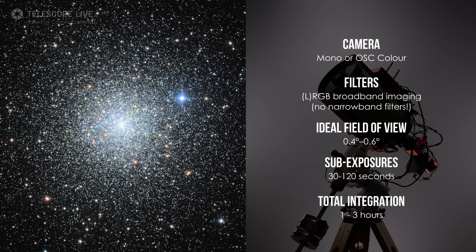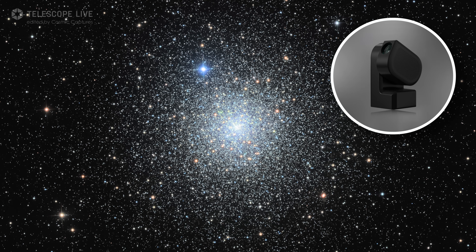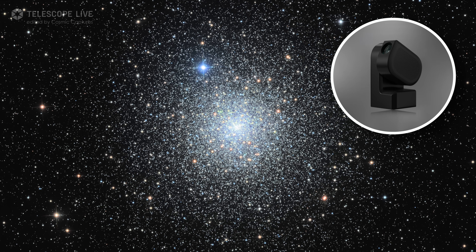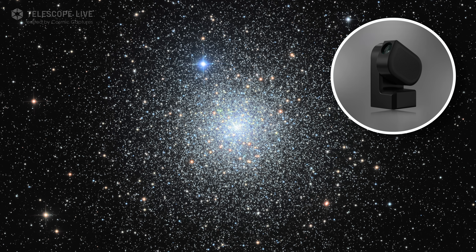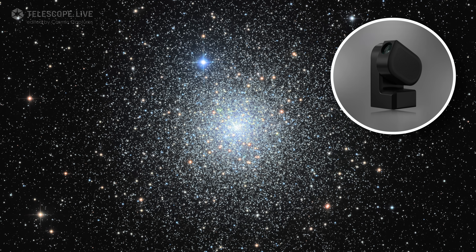Integration times don't need to be long, but attention to colour balance and star handling will reward you with a rich glowing result. This is a great target for smart telescopes — its brightness and compact size makes it easy to frame, visually satisfying even with modest setups.